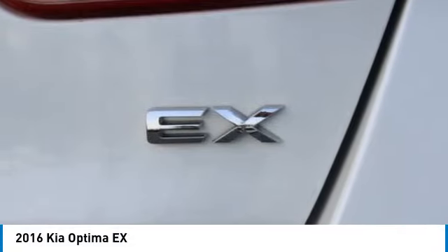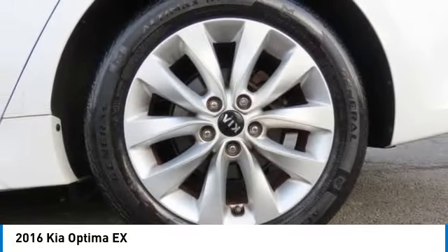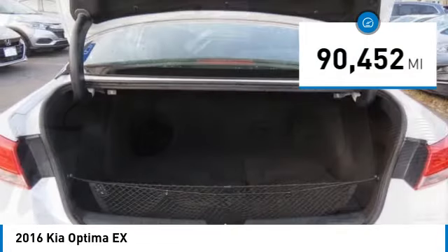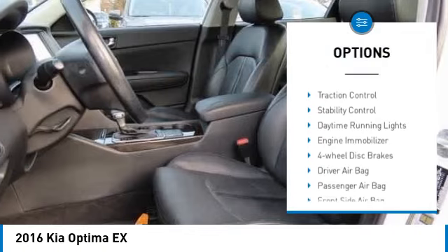Its smooth flowing lines speak of grace and style and offer a strong hint of European luxury. This vehicle has less than 95,000 miles. Here are some of this vehicle's great options: